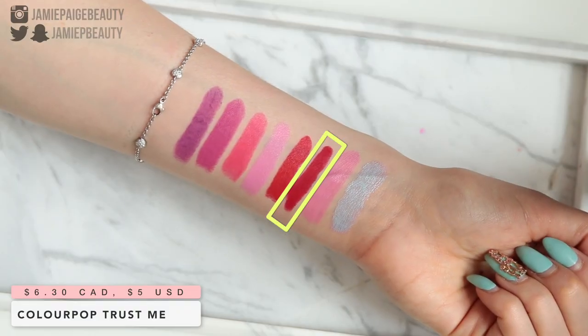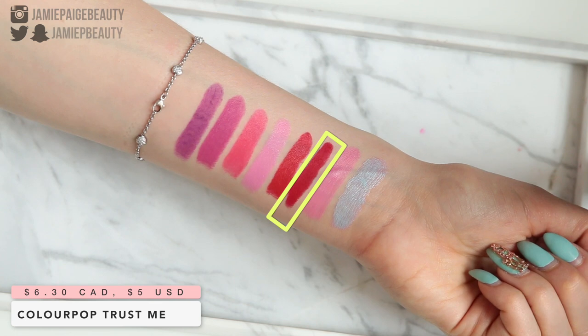So now let's move on to the lipsticks. The first shade I have is called Trust Me — this is the Colourpop Matte X formula. It's a true red shade that's a little bit on the brighter side. The formula is incredible — very very matte but does not feel drying whatsoever and lasts an amazing amount of time on the lips. These are also so affordable at $5, which is another reason I wanted to mention them.